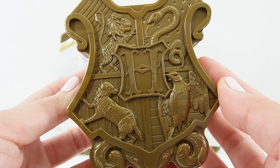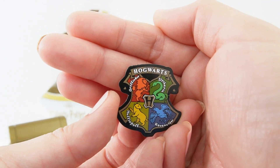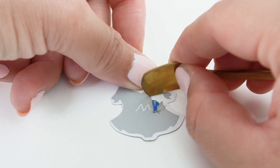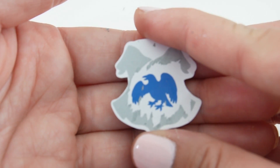I just love this case. It is so pretty. Door number one is our Hogwarts Crest. So this is a scratch-off. And we've got Ravenclaw.